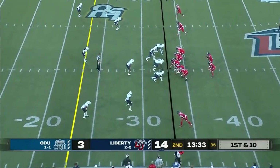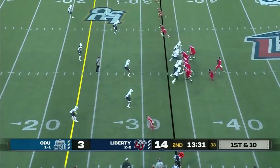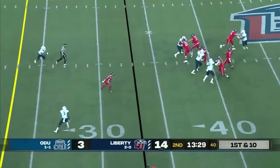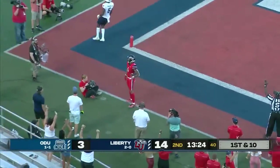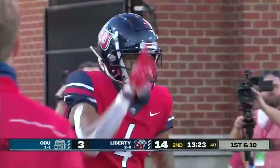Liberty's team — they've liked what they've seen so far tonight. First down for the Flames. Willis has some time in the pocket, taking a shot downfield, looking for C.J. Daniels — and he's got it. Second touchdown of the night for C.J. Daniels.